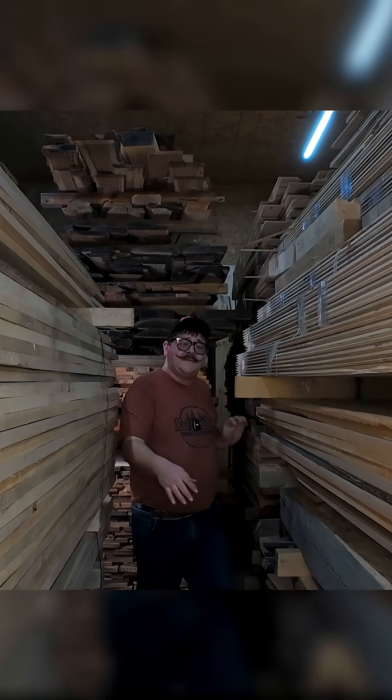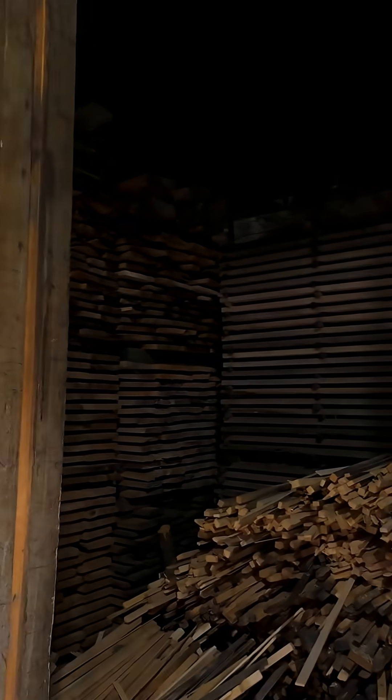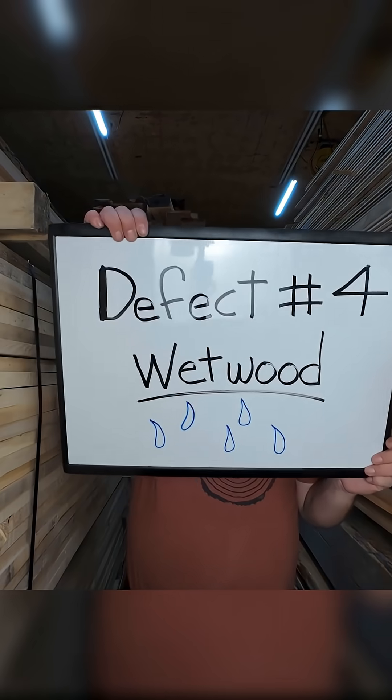All right, story time, folks. Imagine a kiln operator is drying a bunch of wood in his kiln. He's got everything under control, the temperature set, and then all of a sudden, a piece of lumber explodes, sending pieces of wood flying everywhere. What happened, you say? It is wet wood.